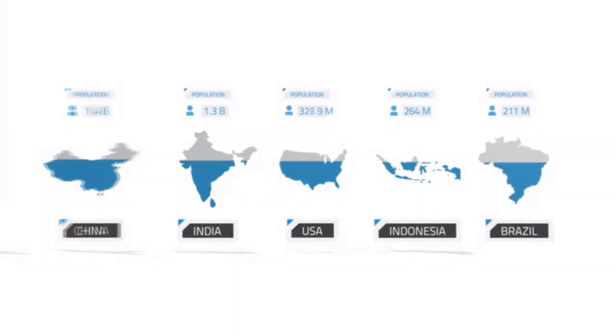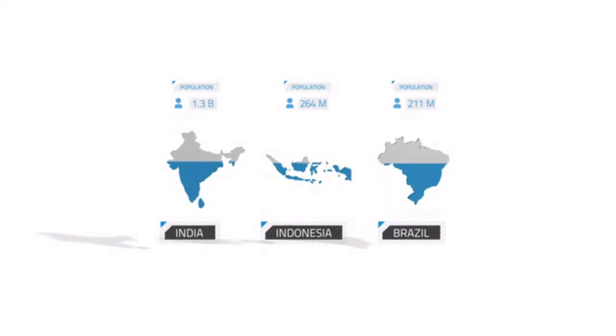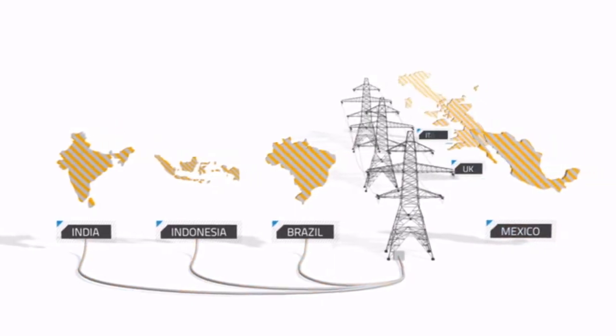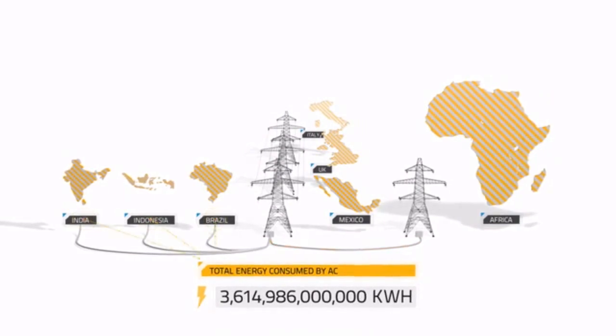If India, Indonesia, and Brazil, all hot and humid, were to use as much energy per capita for AC as we do, it would require them to use every bit of power they're producing currently, plus all of the electricity generated by Mexico, the UK, Italy, and the entire continent of Africa combined. And that's just for air conditioning.